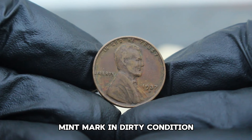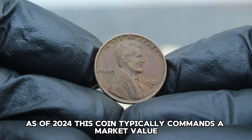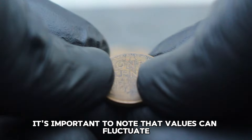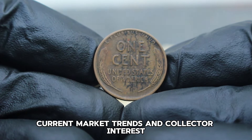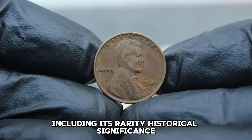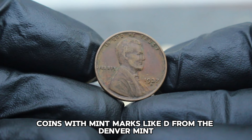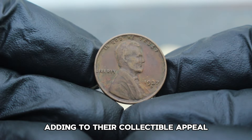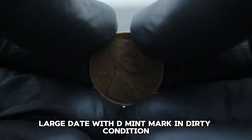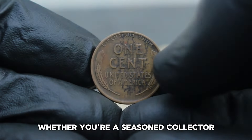The market value of the USA Abraham Lincoln Wheat Penny 1937 large date with D-mint mark in dirty condition can vary based on its scarcity and demand among collectors. As of 2024, this coin typically commands a market value ranging from $165,000. Values can fluctuate based on the condition of the coin, current market trends, and collector interest. Coins with mint marks like D from the Denver mint are generally scarcer than those from other mints, adding to their collectible appeal. The 1937 USA Abraham Lincoln Wheat Penny large date with D-mint mark in dirty condition represents a piece of American numismatic history.